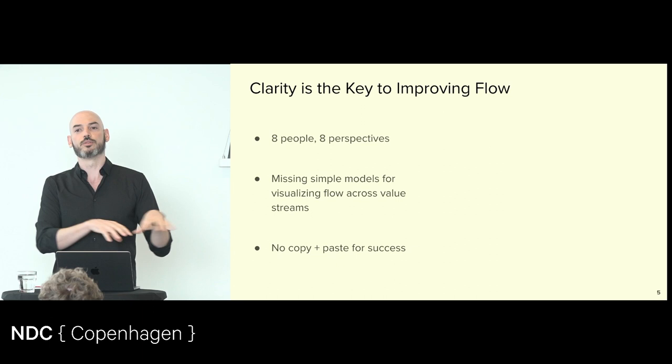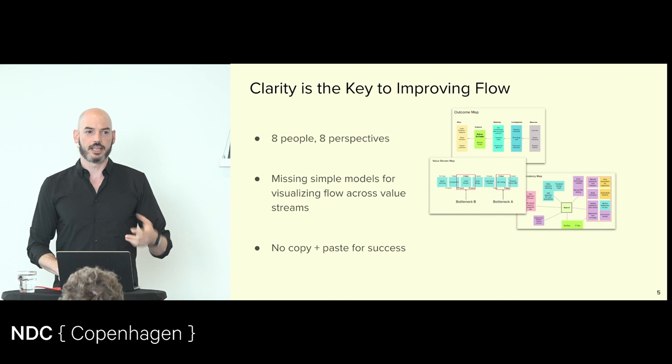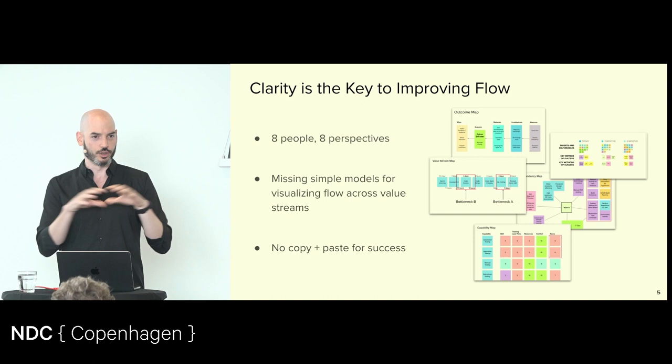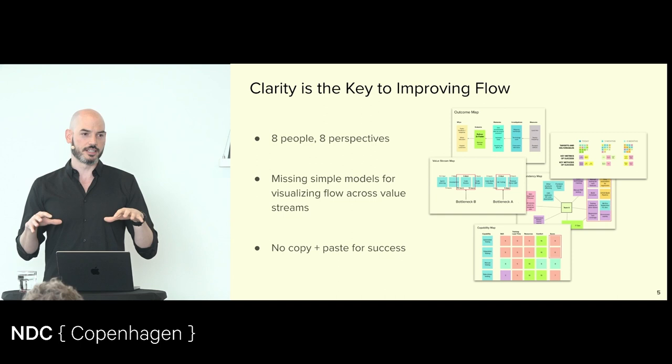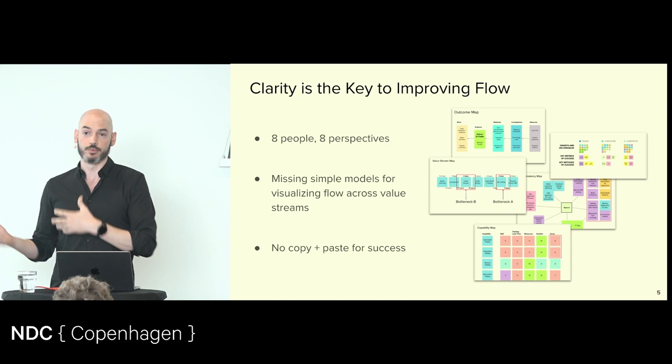If you had access to compasses and maps and simple models, you could navigate a new environment. And that's what flow engineering is all about — providing you simple tools and models so you can navigate, whether you're in a completely different environment than another organization, or if you go into another team. You can navigate because you'll have tools.